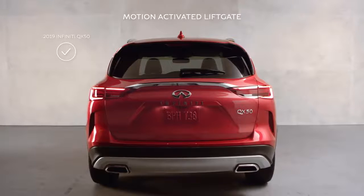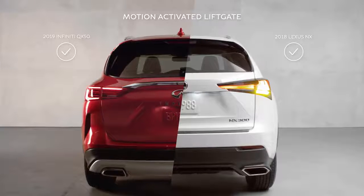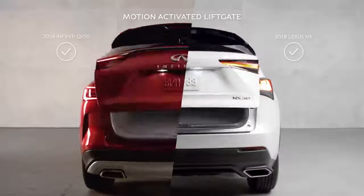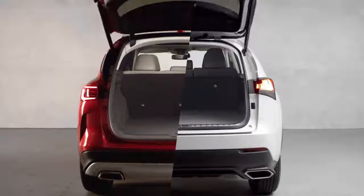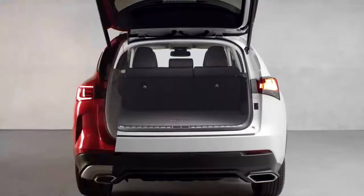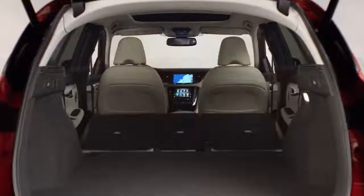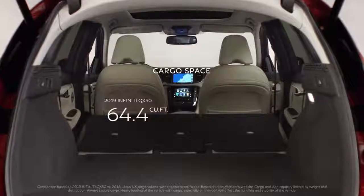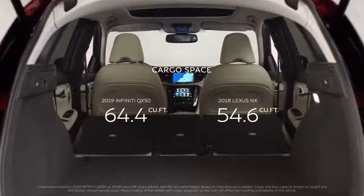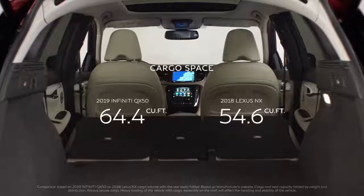From the rear of the vehicles, the styling differences between the two are dramatic. The NX's bulging panels may give the illusion of interior spaciousness, but as the hatch opens, the truth becomes apparent. QX50's cargo space advantage is obvious. With the back seats folded flat, you have 64.4 cubic feet of storage, and with them up, you can easily fit a typical stroller lengthwise and still have space to spare.